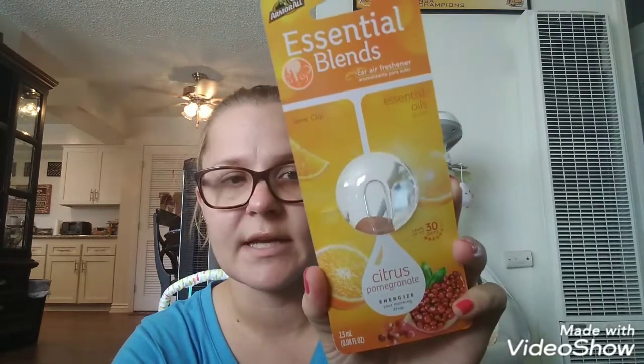Then I got another one of these — the Essential Blends by Armor All. I got the citrus pomegranate. I already stuck it in my truck, so it's there right now. And it smells really good. If you see these, pick them up because they are definitely worth more than a dollar. And then I got one of the original Jack Link Wild Stick — the really long one. I ate it already on the way home because I was kind of hungry.